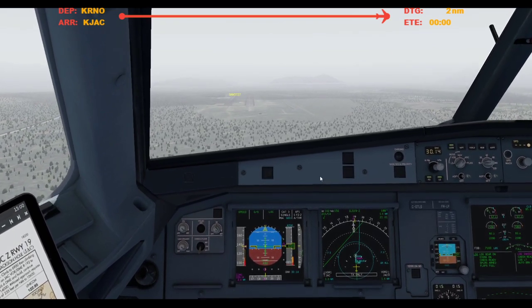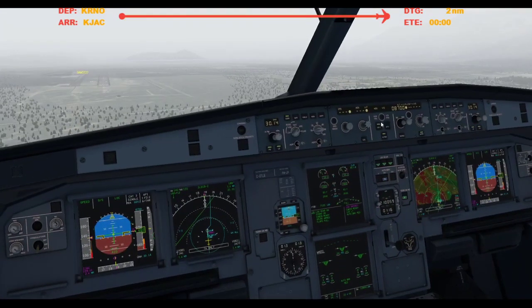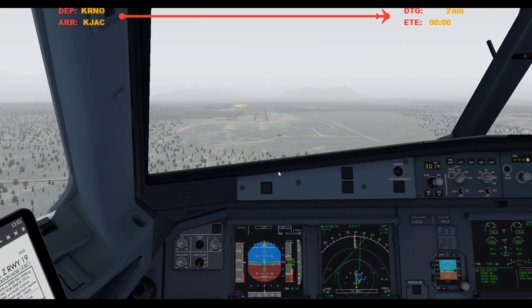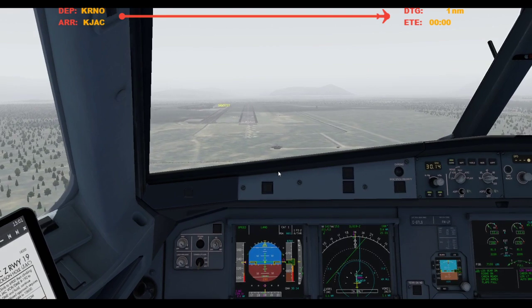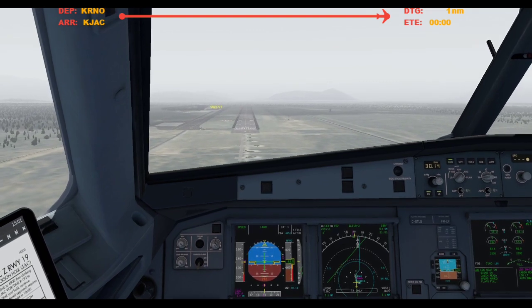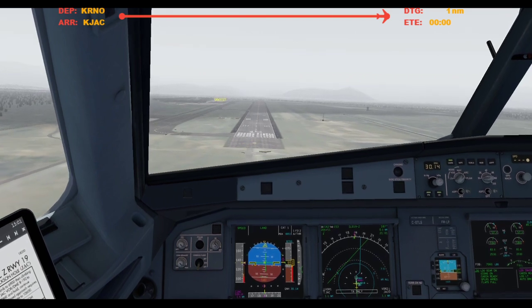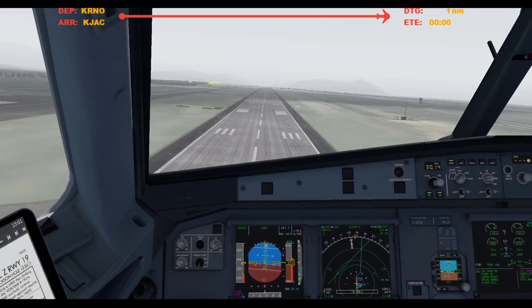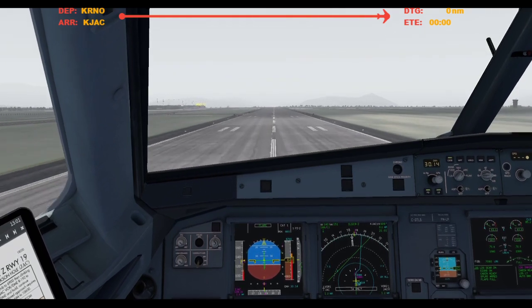500. Alright, I'll take control — my aircraft. 400. 100. 100 above. 200. Minimums, landing. 100. Oh boy. 50, 40, 30, 20, retard, retard, 10, 5.